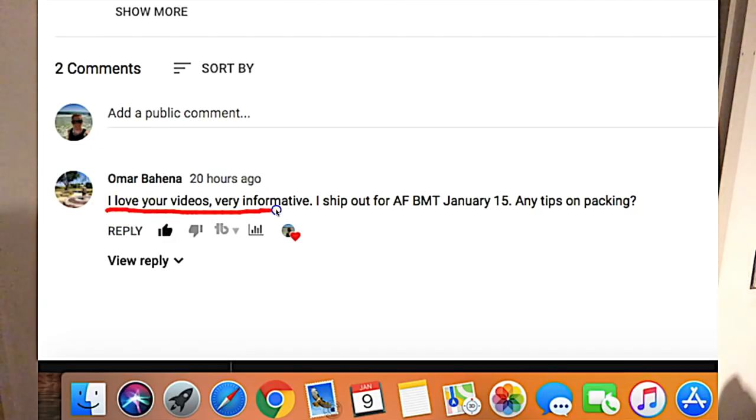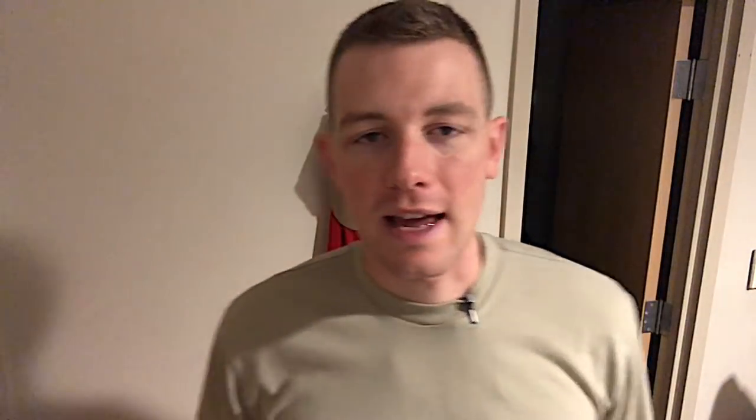Shout out to Omar, who said my videos were very informative. Thanks for that, buddy, I appreciate it. He's shipping out next week, so let's give him a big round of applause. Congrats, man. He goes on to ask, do I have any tips for packing? So actually, I do. And I was putting off this video for a while because I know it was going to be lengthy.